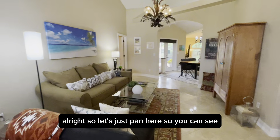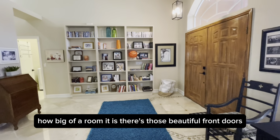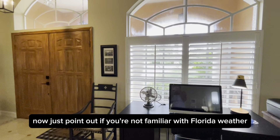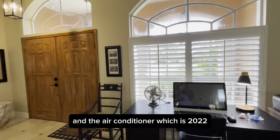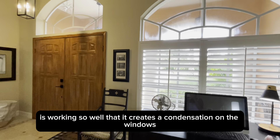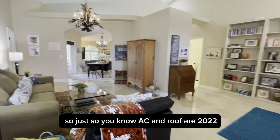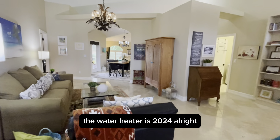Let's pan here so you can see how big the room is — there are those beautiful front doors. If you're not familiar with Florida weather, it's a little rainy today and hot outside, and the 2022 air conditioner is working so well that it creates condensation on the windows. Nothing wrong with it — just very Florida typical. AC and roof are 2022. The water heater is 2024.